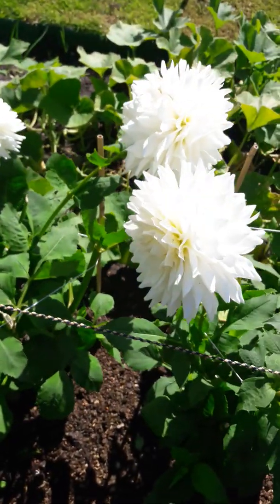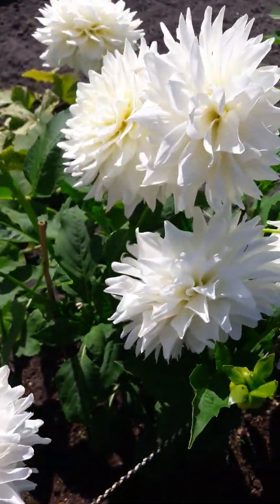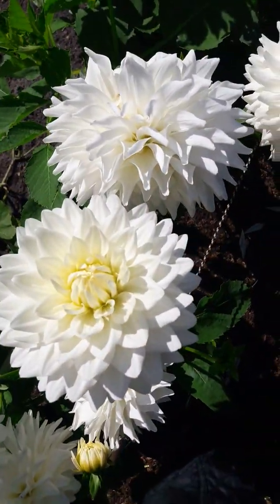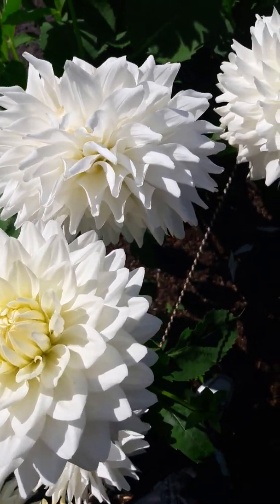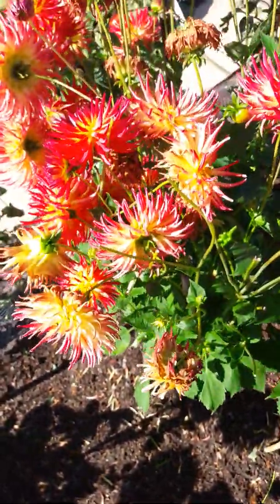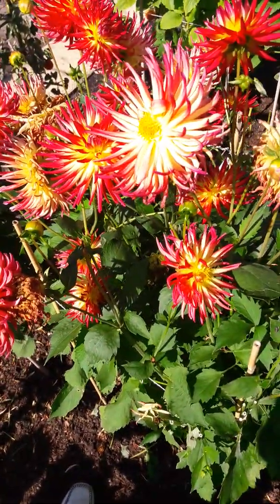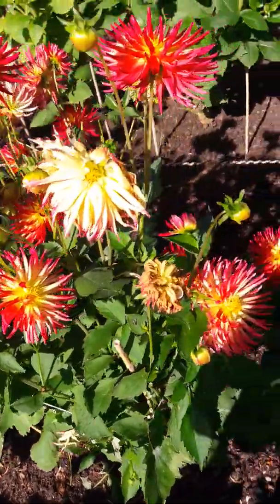There's lots of cabbage white butterflies about this morning. Aren't they absolutely stunning? And apparently these haven't been deadheaded yet, but lots of people like these cactus yellow and red ones.